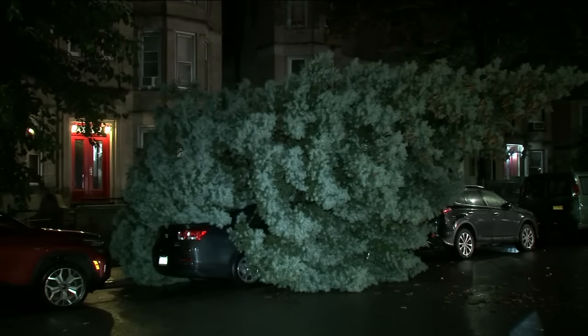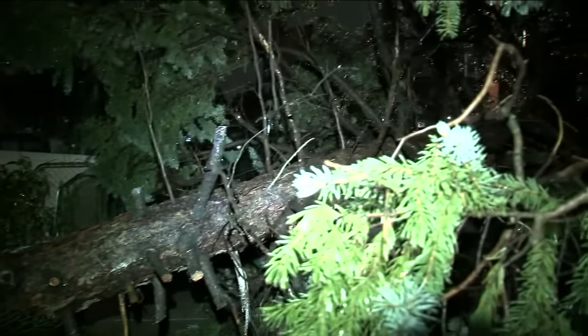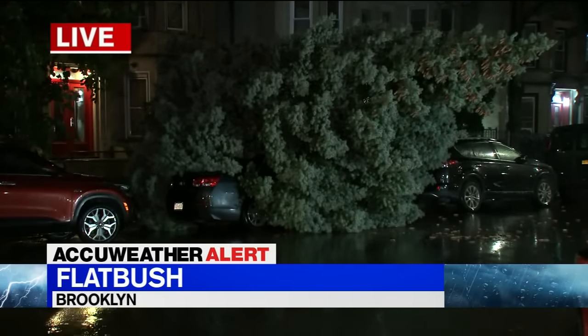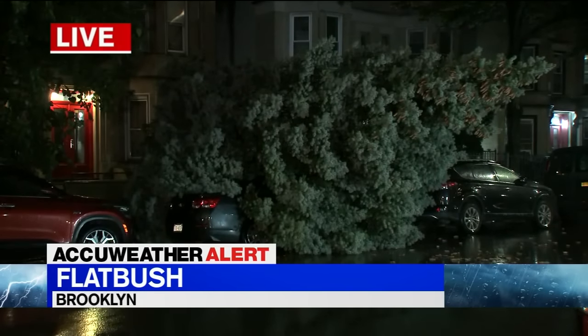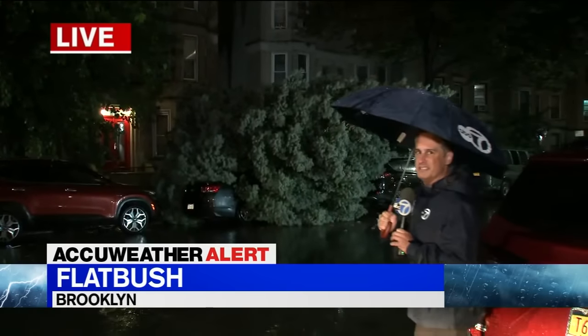Watching out for downed power lines, assuming that any line you see down is live and staying well away. We'll keep you up to date on reports of downed lines right here. Also, make sure that your alternate power supplies are ready. Your flashlights have batteries, and your carbon monoxide detectors have their batteries in place.